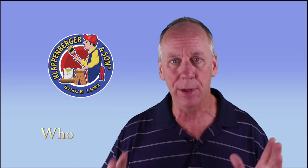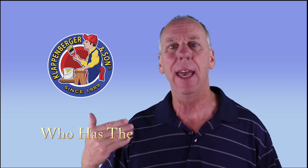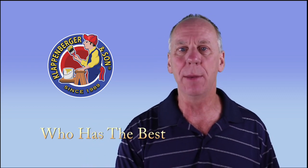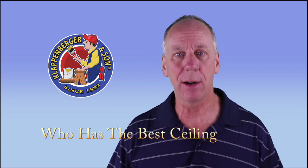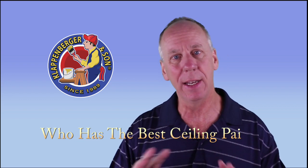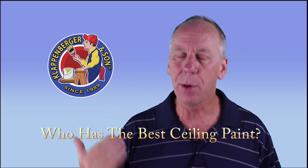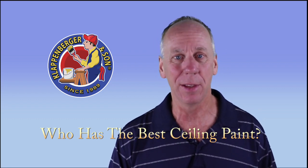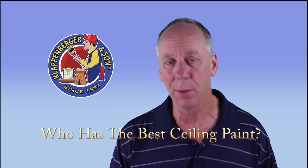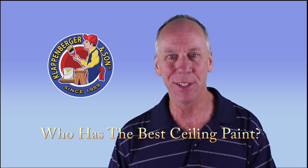A lot of times we care about the wall paint, we care about the trim paint, and then you're at the paint store and you just say, I don't know, just give me a couple gallons of ceiling paint. But do they all have the same coverage? No. Do they all have the same splatter and spatter? Probably not. And some of them are flatter than others. So really putting an extra coat of paint on the ceiling is probably where the phrase 'pain in the neck' came from. We want to know who has the best ceiling paint.